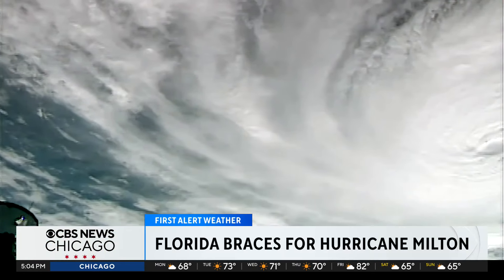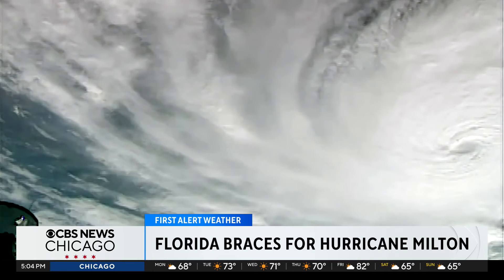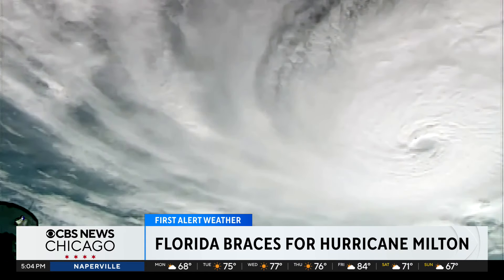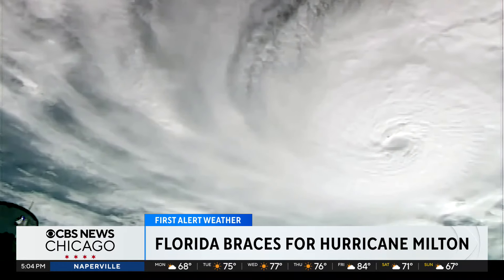We want to show you Hurricane Milton. It exploded today into a powerful Category 5 storm. And this is what it looks like from the International Space Station. It is expected to make landfall on Wednesday in a part of western Florida that's still reeling from Hurricane Helene.